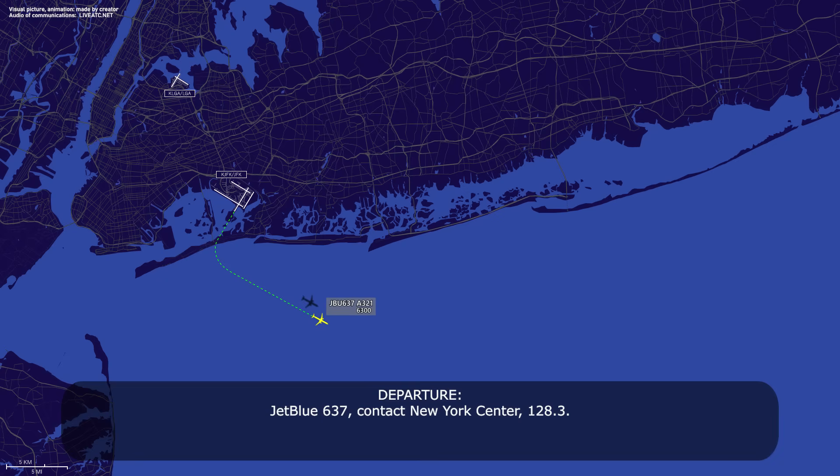JetBlue 637, contact New York Center 128.3. 28.3, JetBlue 637.